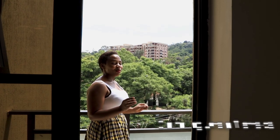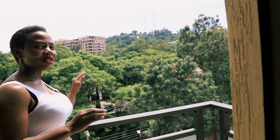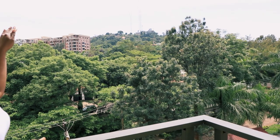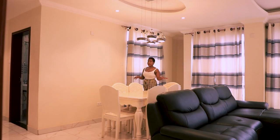This has to be my favorite part of the apartment — you have a very lovely view of Kololo with so much greenery. You can see the UBC mast right on top of the hill, and there is also some construction going on right down below.